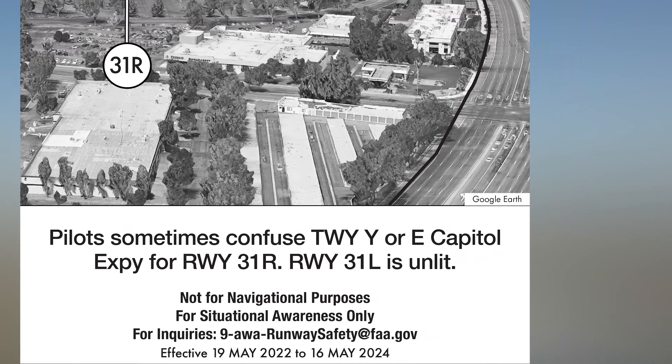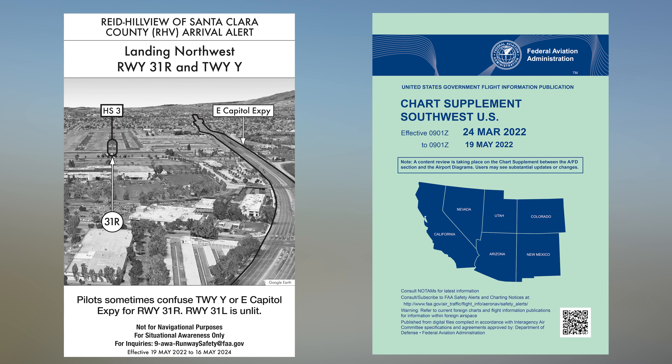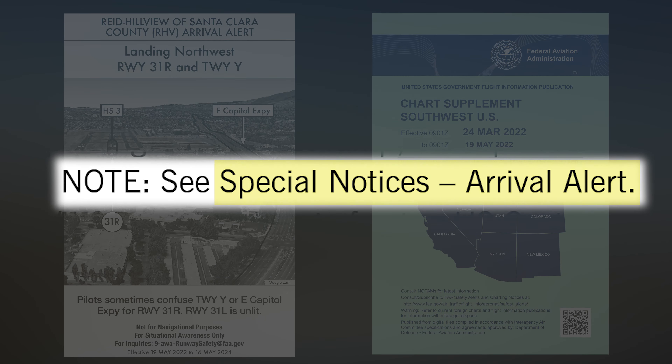There is also language describing the potential confusion. This airport has an Arrival Alert Notice. It can be found in the Digital Chart Supplement under Airport Remarks, which will then point you to the Special Notices section.